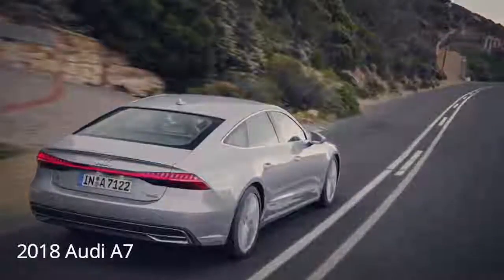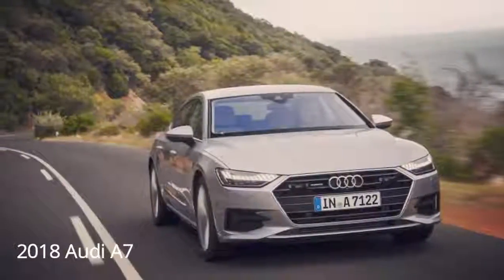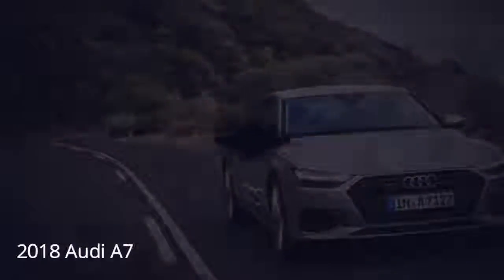However, while the first A7's huge hatchback format was a novel packaging exercise matched with a somewhat compromised backseat experience, the new model takes various mechanical jumps forward that adds some much-needed substance to that style.